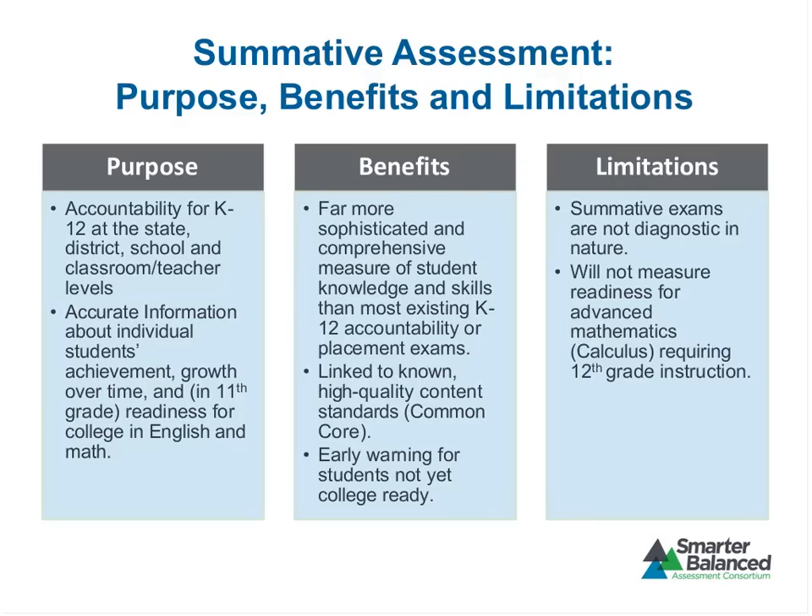A question came in: would there be an opportunity for 11th graders who do not meet the cutoff to retake the test in grade 12? Some states are certainly thinking about that. There will be additional cost, so it is a state decision, but we think it's a great option — especially if the state is working on transition courses or other interventions for students in grade 12. It would be great to re-administer the Smarter Balanced exam in grade 12 to look at growth and the effectiveness of those programs.